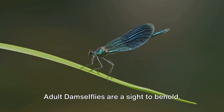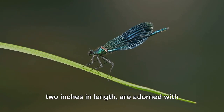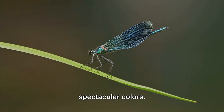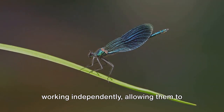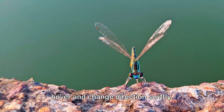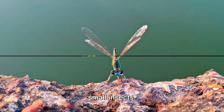Adult damselflies are a sight to behold. Their slender bodies, usually less than two inches in length, are adorned with spectacular colors. They have two pairs of wings, each pair working independently, allowing them to hover and change direction swiftly. This agility aids them in their hunt for small insects.